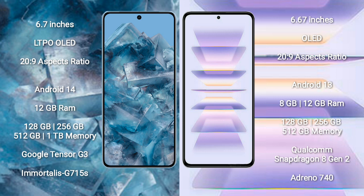The Google Pixel 8 Pro runs on Android 14, while the Redmi K60 Pro runs on Android 13. The Pixel 8 Pro comes with 12GB RAM and 128GB, 256GB, 512GB, or 1TB internal storage, powered by the Google Tensor G3 processor with GPU G515S. The Redmi K60 Pro comes with 8GB, 12GB, or 16GB RAM and 128GB, 256GB, or 512GB internal storage, with a Qualcomm Snapdragon 8 Gen 2 processor and Adreno 740 GPU.